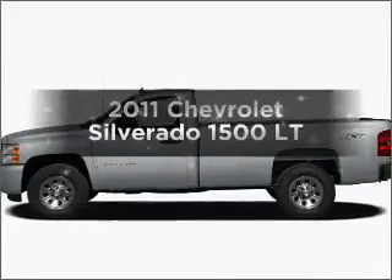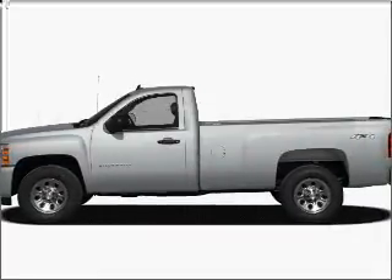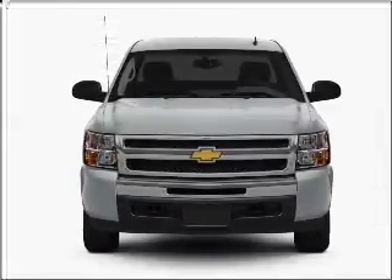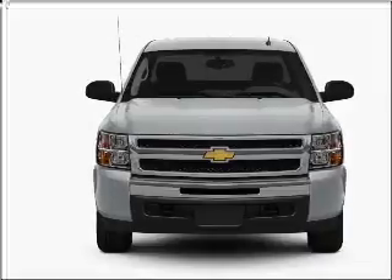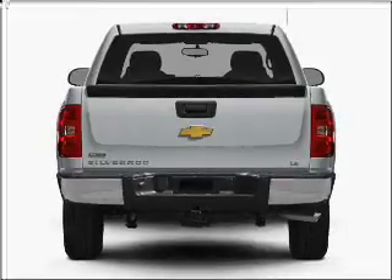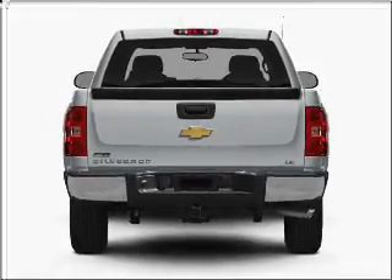Imagine yourself in this 2011 Chevrolet Silverado 1500 — everything you need under one roof with this great vehicle. With a powerful eight cylinder engine that responds smoothly to its automatic transmission, reach your destination effortlessly with GPS navigation. Premium wheels give a more luxurious look.